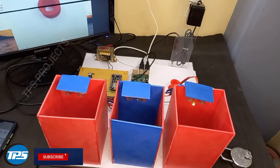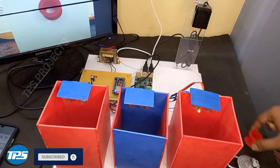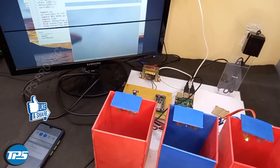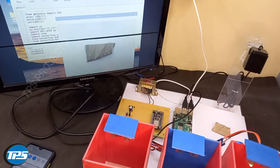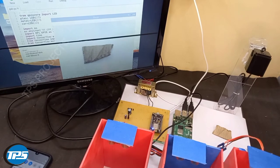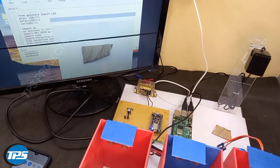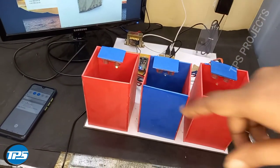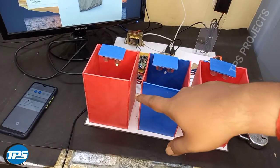Now I replace the plastic object with a cardboard object. The system is detecting this as cardboard, and the cardboard LED indication now lights up — you can see the cardboard indication.